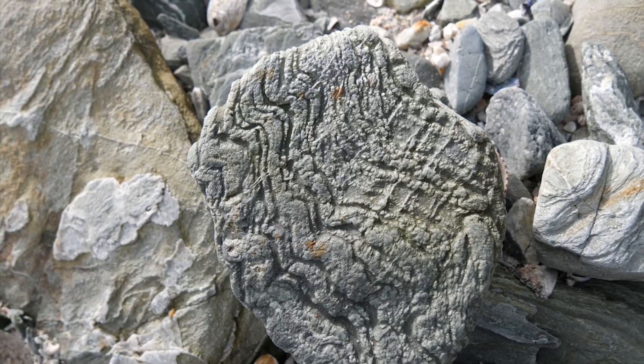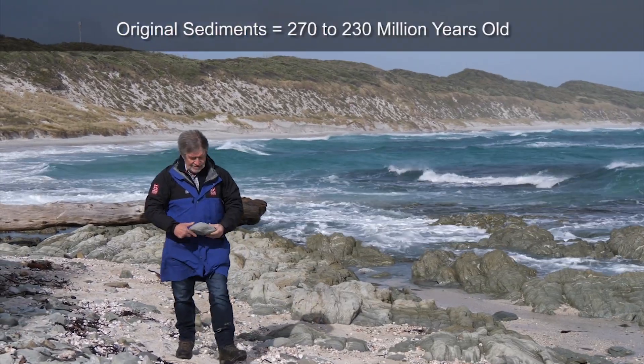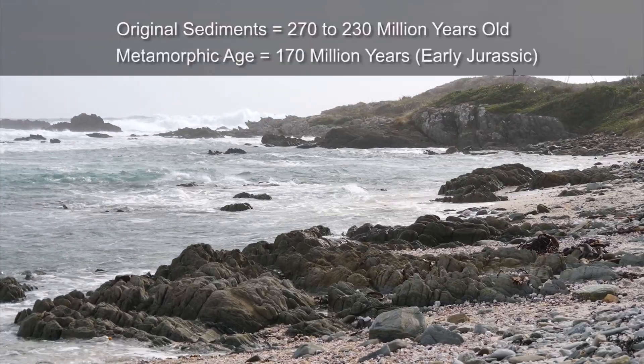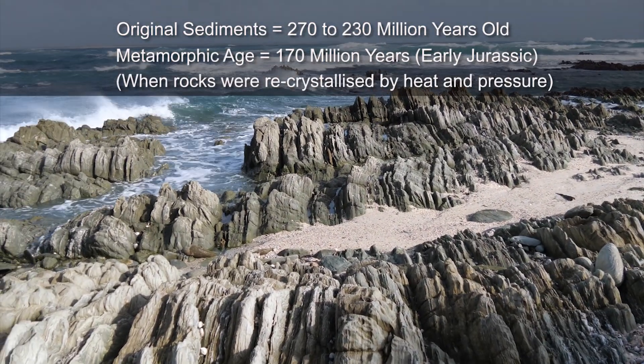The actual original sediments that make up this schist would have accumulated somewhere between 270 and 230 million years ago. The metamorphic age is about 170 million years old, so in other words, that is the age of metamorphism.